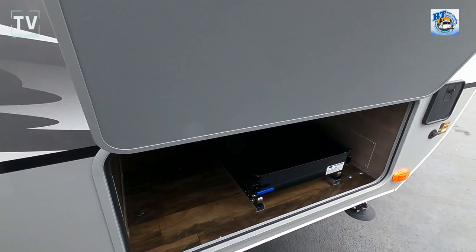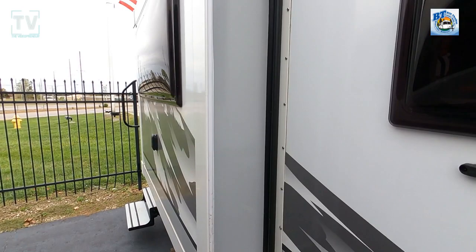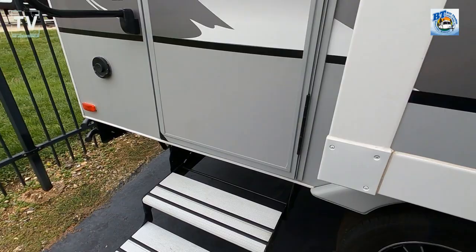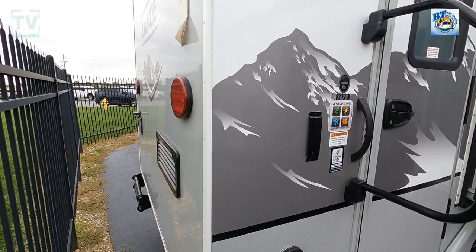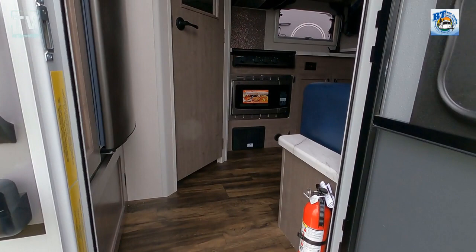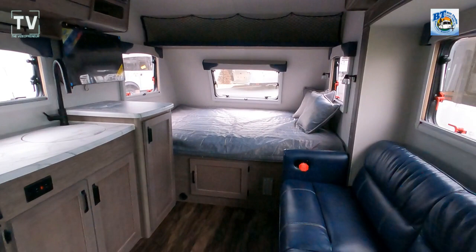This unit sleeps two or three, has one slide — you can see the slide right there — and a queen-size bed. It has a power awning with LED lighting throughout. It's a single axle unit. The length is 19'8", floor length is 14'10", exterior width is 84 and three-quarters inches wide. The exterior height with the AC unit is 9'10", and the interior is 78 inches tall.